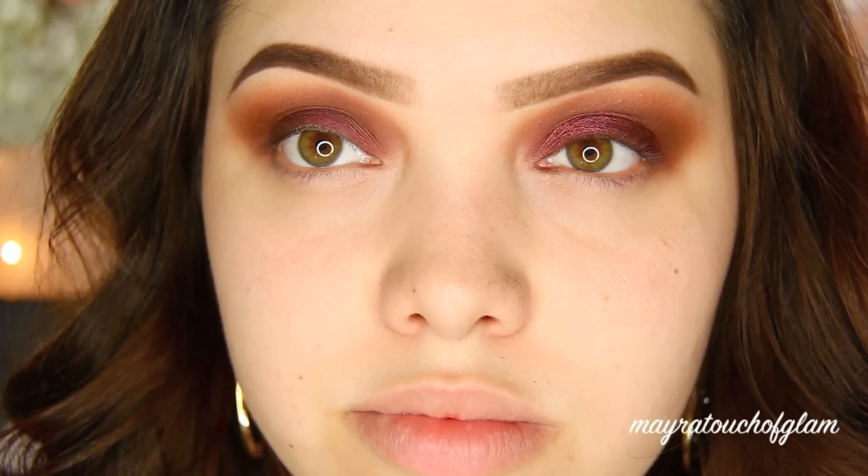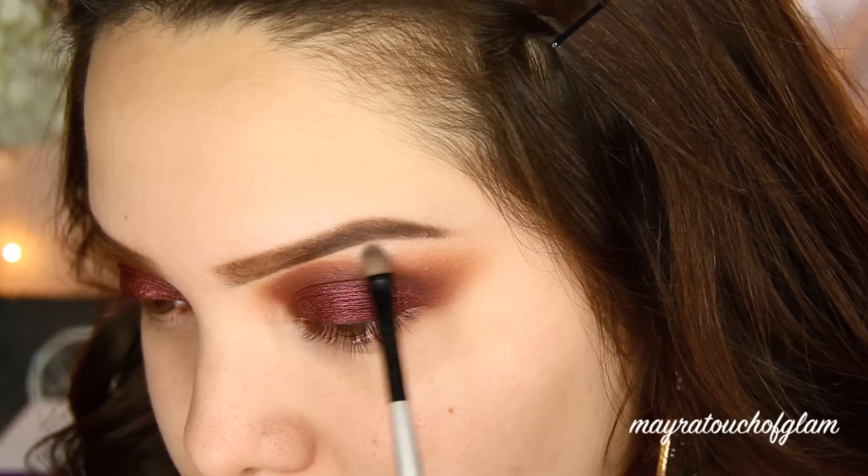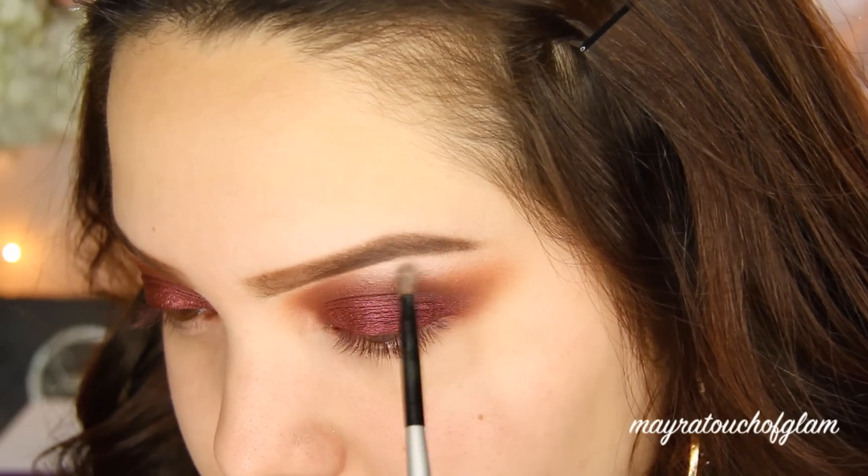Make sure you wet your brush — if you don't have setting spray you can always just use water or eye drops. Then I'm taking the color Shroom by Mac and just highlighting the brow bone.